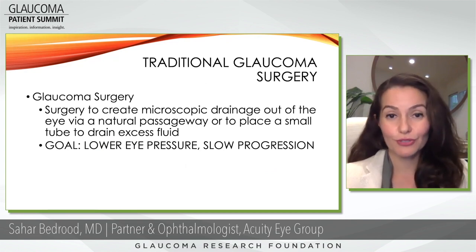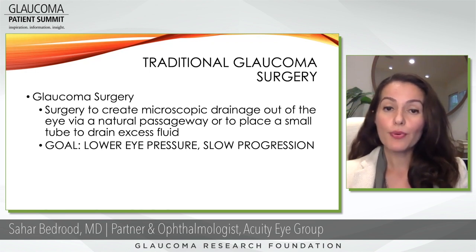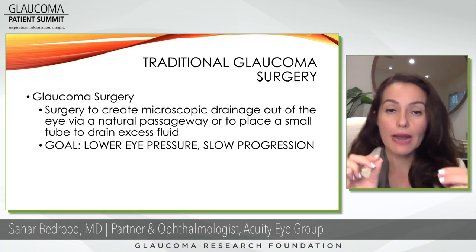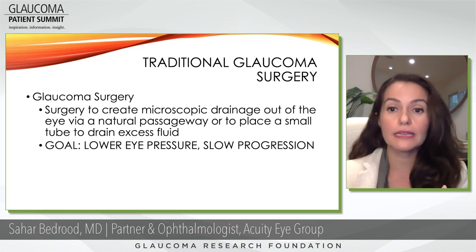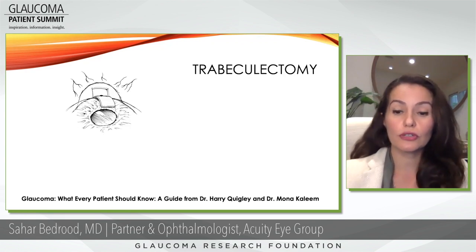Now we think about traditional glaucoma surgery. Glaucoma surgery has really evolved over the last 10 years, but prior to that, for the past 30 years or so, people have done traditional glaucoma surgery. That is a way to create a microscopic drainage outflow system, either via a natural passageway called a trabeculectomy, or to place a tube into the eye to drain excess fluid. The goal of any of this surgery is truly to lower the eye pressure and slow the progression of disease.